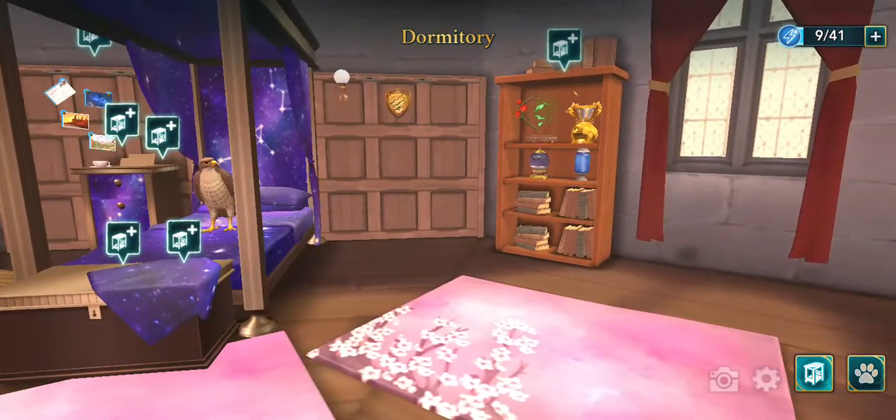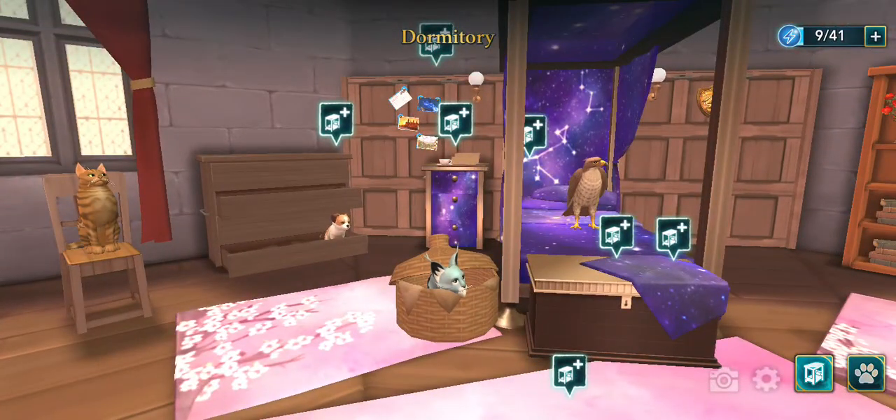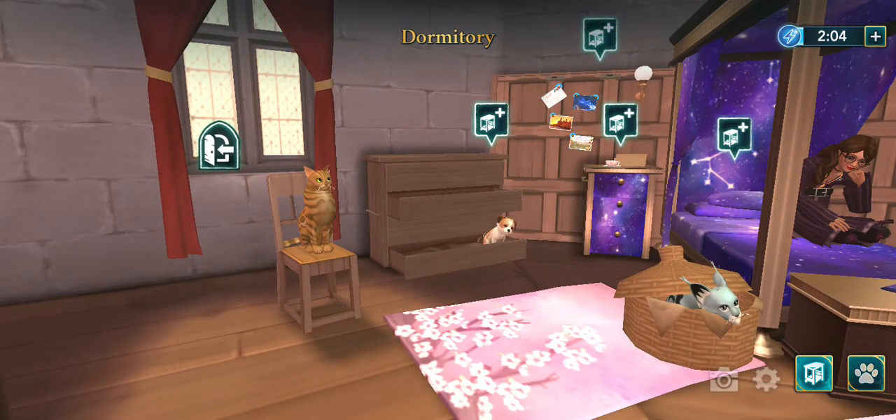As you can see, there are books that you have to get. You will be able to buy things in Hogwarts Mystery — not just coins, not just gems — there are books in Hogwarts Mystery.